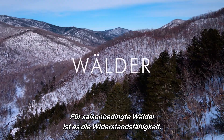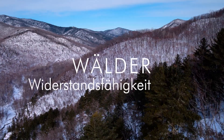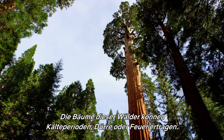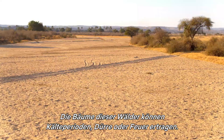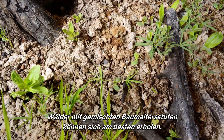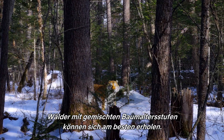For the seasonal forests, it's resilience. The trees of these forests are adapted to endure a period of cold, drought, or fire. Forests with a mix of different aged trees are the best at bouncing back.